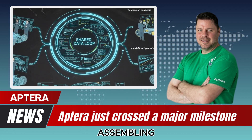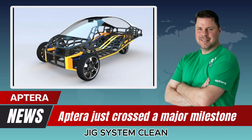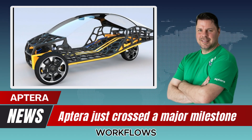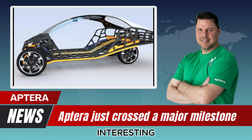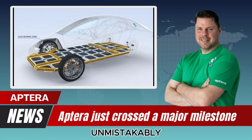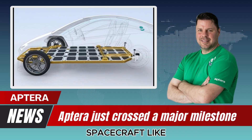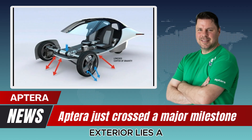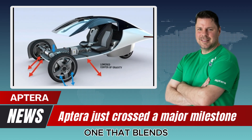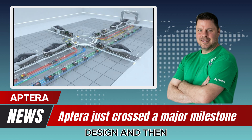You can see the team assembling interior sections using the same jig system — clean, consistent, and clearly designed for repeatable workflows. From the outside, the bodies are unmistakably futuristic, almost spacecraft-like. But under that dramatic exterior lies a surprisingly practical structure, one that blends familiar assembly processes with aerospace-grade composite design.